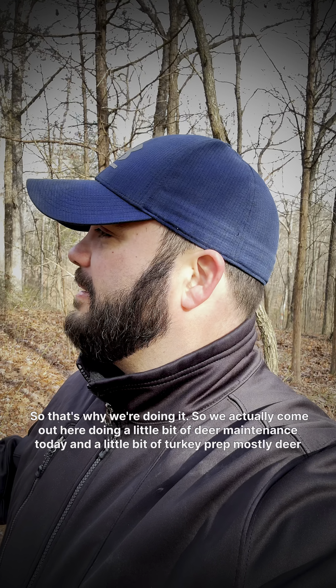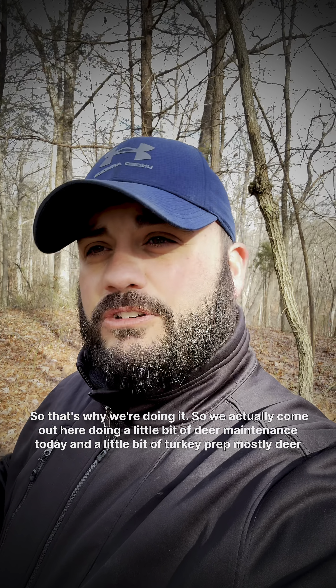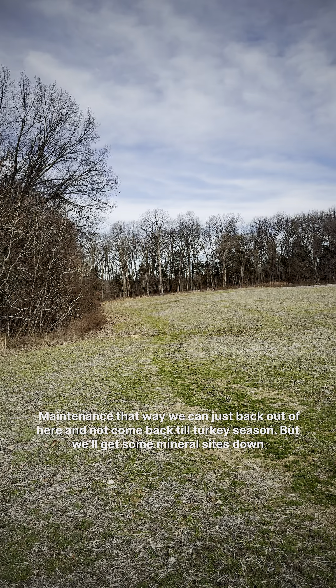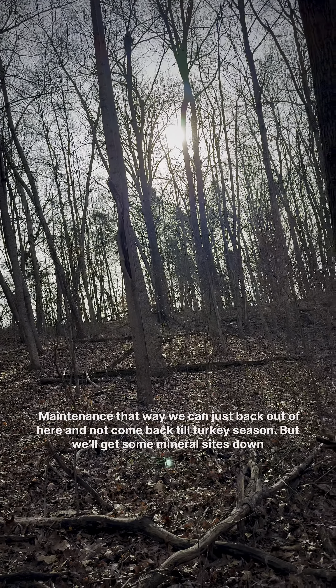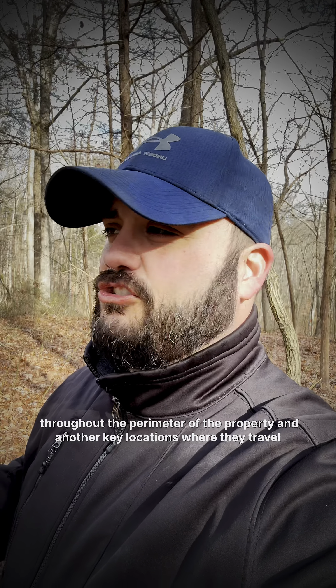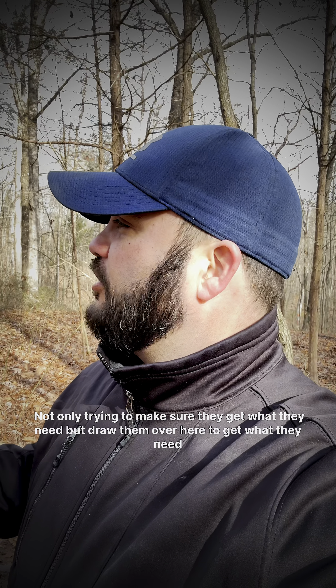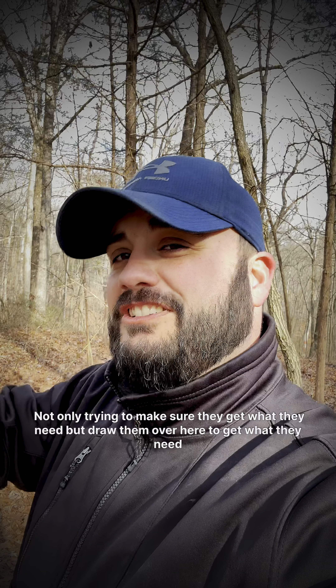So that's why we're doing it. We're out here doing a little bit of deer maintenance today and a little bit of turkey prep, mostly deer maintenance. That way we can just back out of here and not come back till turkey season. We'll get some mineral sites down throughout the perimeter of the property and in other key locations where they travel — not only trying to make sure they get what they need, but draw them over here to get what they need.